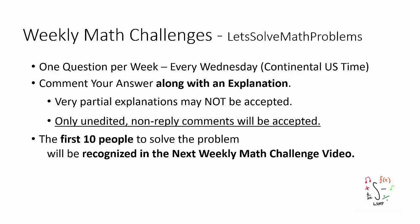There will be one question posted every Wednesday US time. I highly encourage you to comment your proposed answer, along with an explanation below, keeping in mind that only unedited non-reply comments will be accepted.